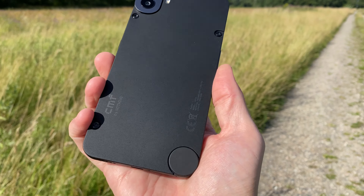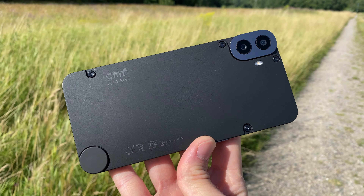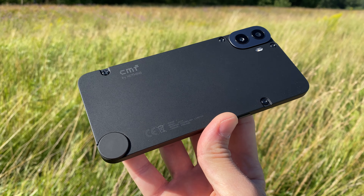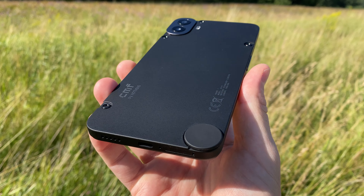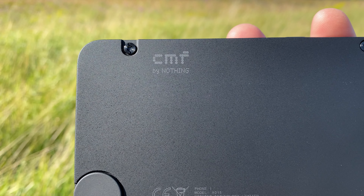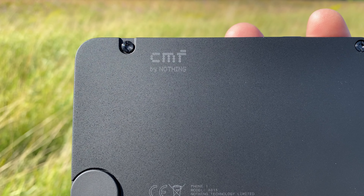Hi, this is a great phone. So if you're looking for an affordable, value-for-money smartphone with a decent camera, decent performance, good battery life, great screen and a fantastic design with options for customizing, stop watching and click the affiliate link in the description below to buy the CMF Phone 1.